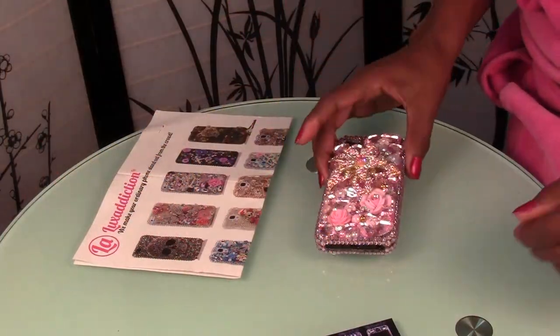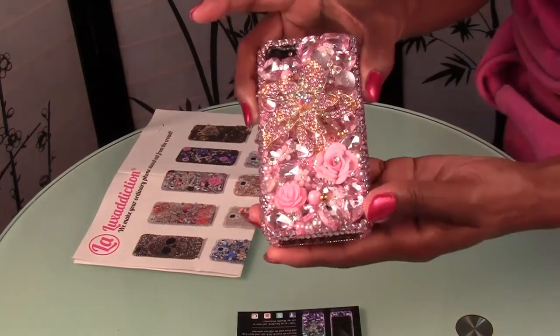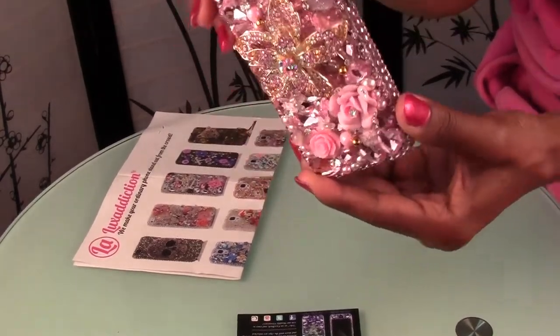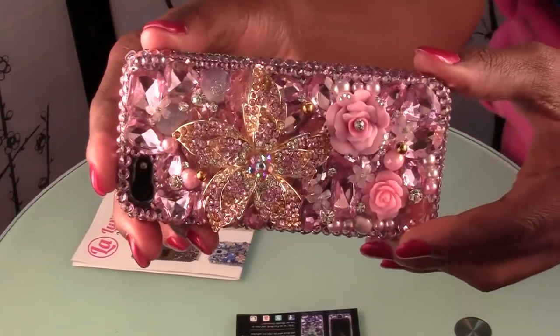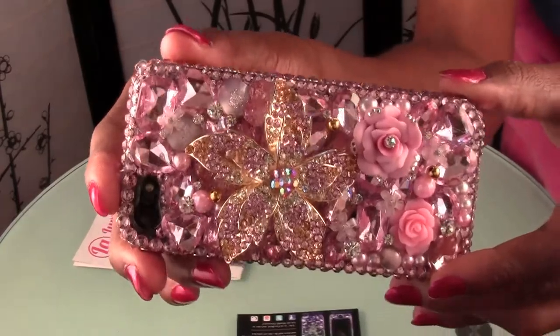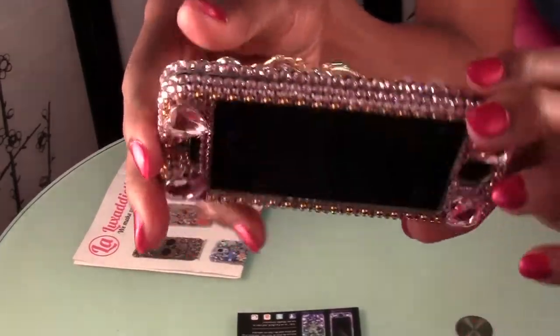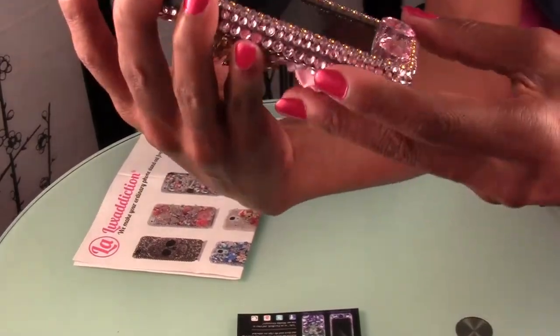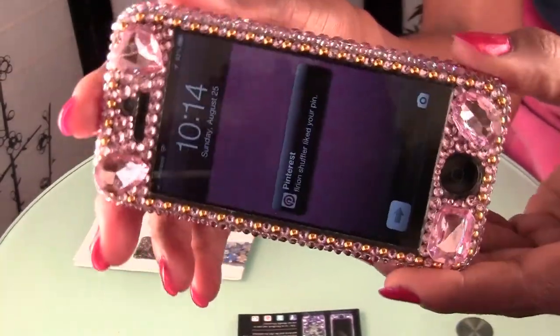Hi everyone, it's Goddess Lily. I just want to show you my beautiful cell phone case that I just got from Lux Edition. I thought I'd just make a quick video. There's a lot of videos out there with the cell phone cases, so I just thought that I would show you mine.